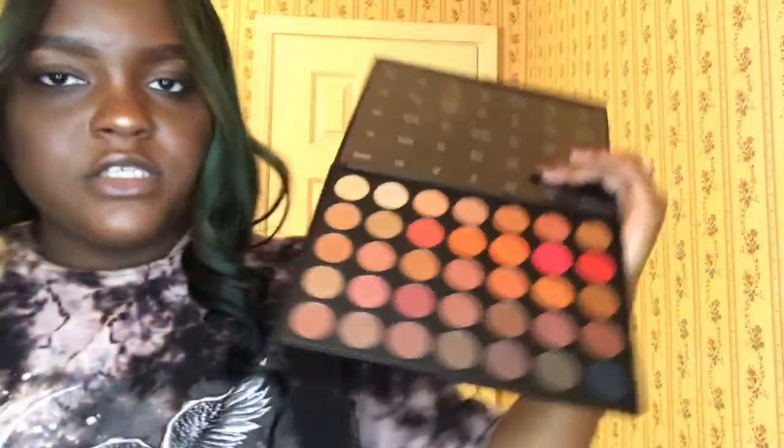My Morphe DD palette — this is the highlighter palette. I use this sometimes. This is what the highlighting shades look like — very pigmented as well. This is actually really good if you're a makeup artist and you want to have some lighter and darker shades.